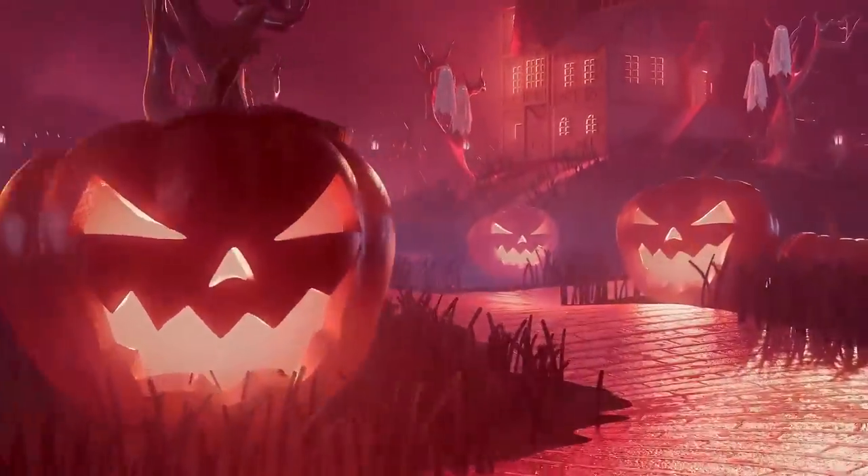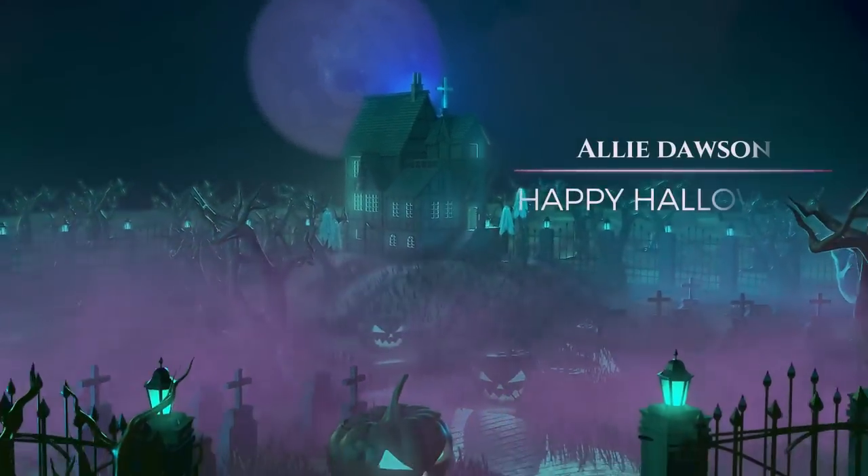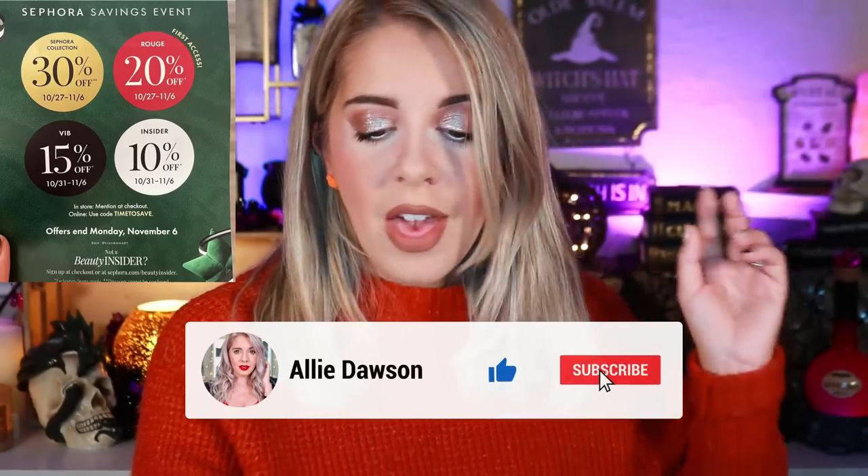I know I'm kind of early — I usually like to put this video out right before the sale starts, but I'm just excited. Starting on the 27th we have the Rouge sale running through November 6th saving you 20% off. On October 31st through November 6th, VIP members save 15% off, Insider members save 10% off, and during the entire time Sephora is doing 30% off the Sephora Collection.